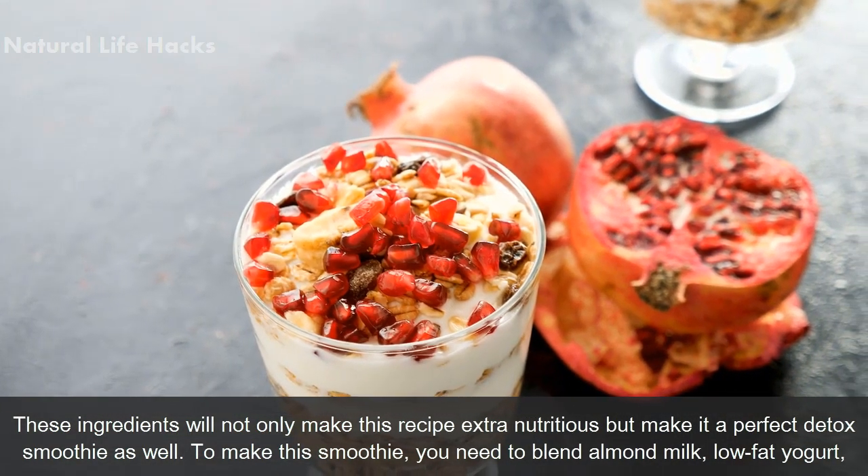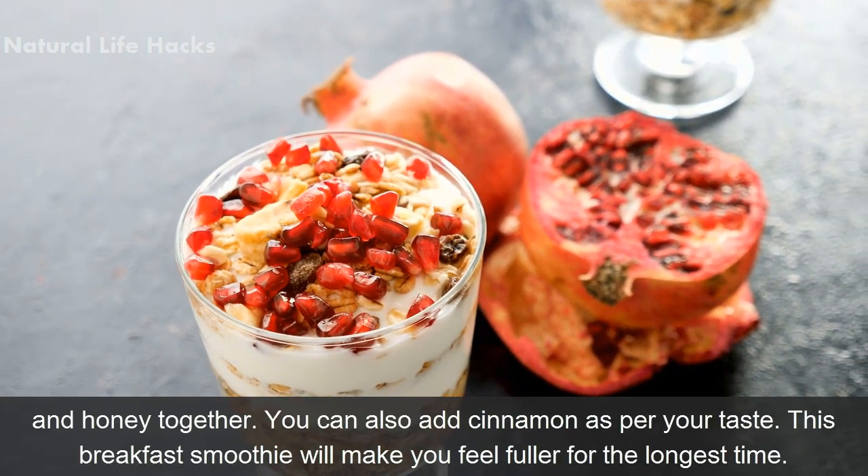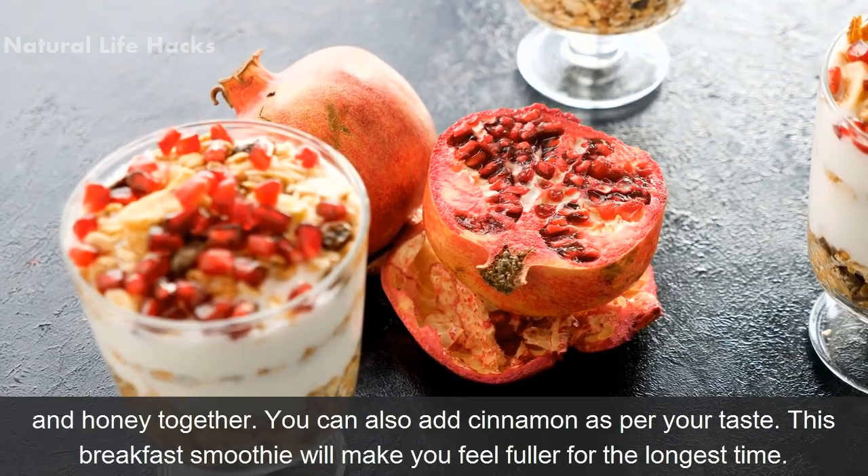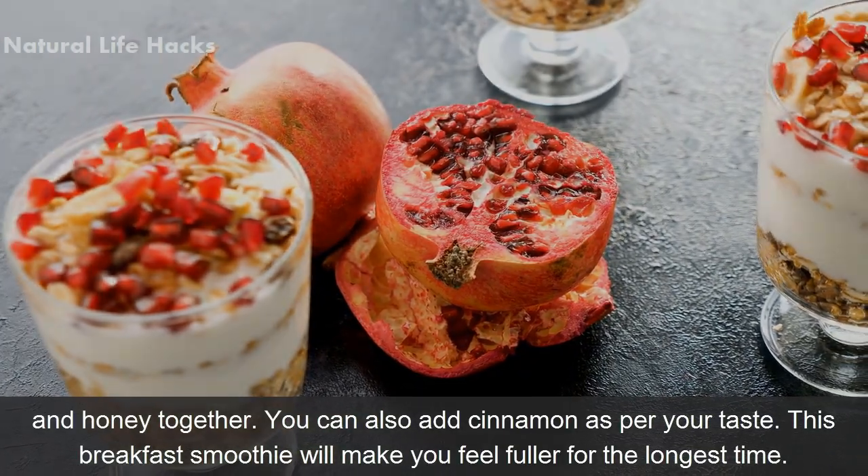To make this smoothie, you need to blend almond milk, low-fat yogurt, and honey together. You can also add cinnamon as per your taste. This breakfast smoothie will make you feel fuller for the longest time.